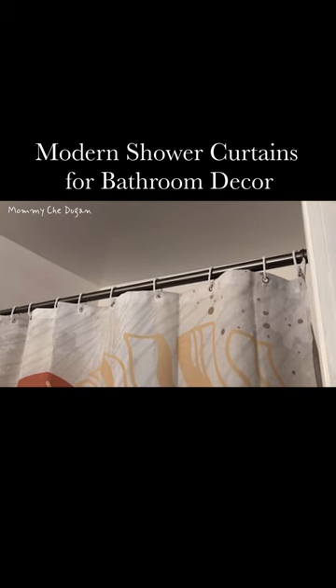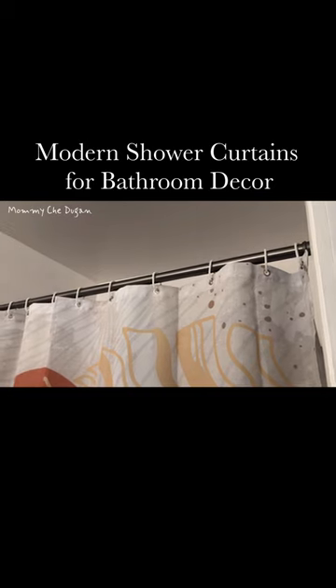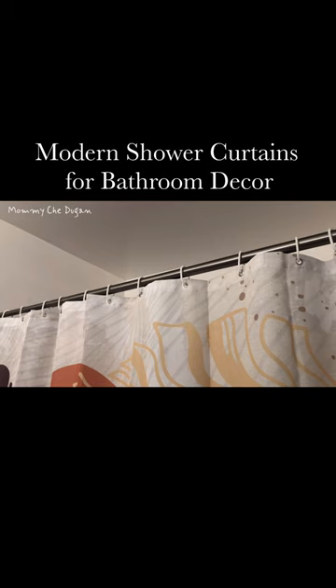This shower curtain set includes 12 sturdy hooks to ensure a secure fit, and the built-in rust-proof metal washers ensure stability and provide a long-lasting hanging experience.